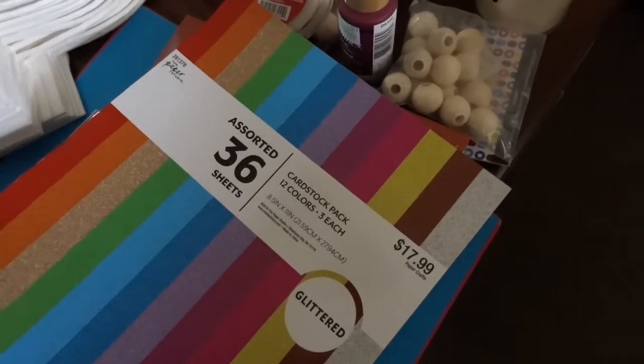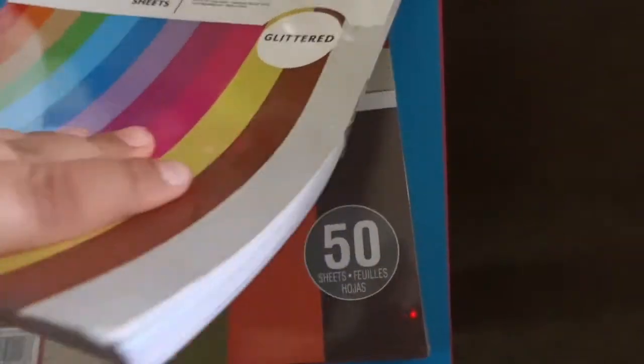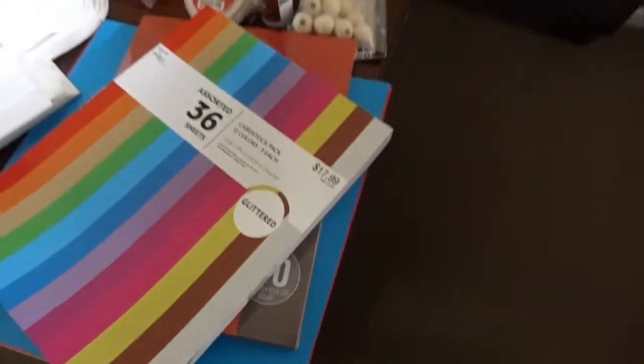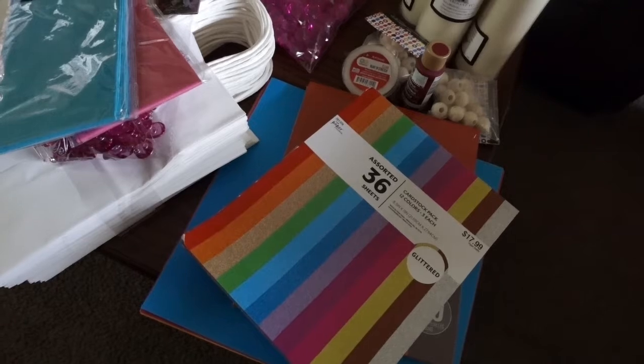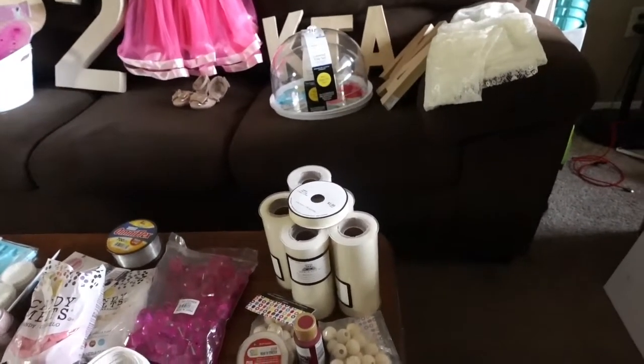We have some cardstock from Hobby Lobby — it's all glitter — and then I have some more plain ones as well. I'm actually gonna do a couple different projects with those. Most of them are gonna go with this foam board — I'm gonna make a big cutout of Fancy Nancy to put alongside the backdrop for the pictures, which I'll show you in a minute.